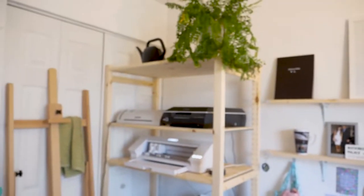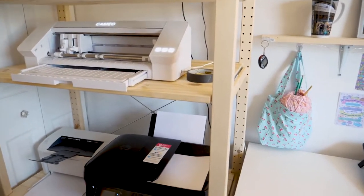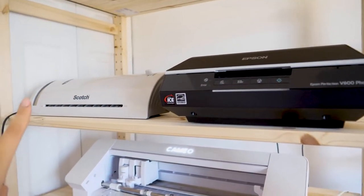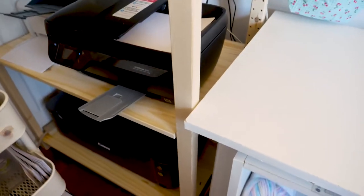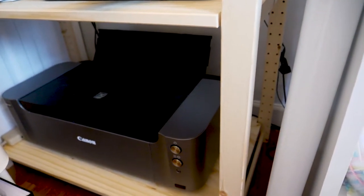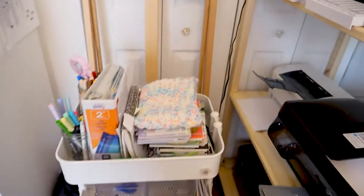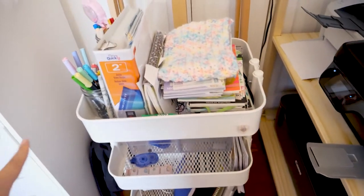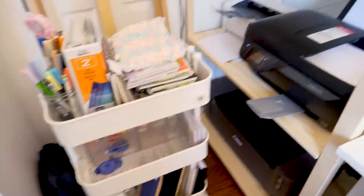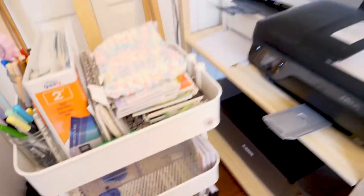Then I have this big shelf over here that holds all of my printers and everything. I have my Epson scanner, my laminator, my Silhouette, a laser printer, a regular printer, and my Canon printer. I also have my planner cart and an easel. Whenever I take time to plan, the cart has my stickers, pens, Tombows that I use, more stickers, washi tape, and all the planners that I use.